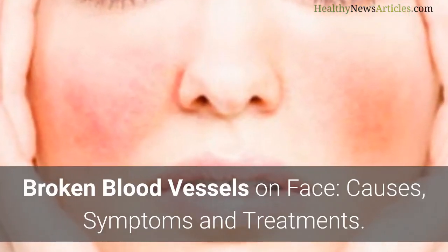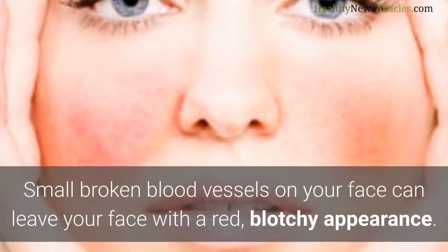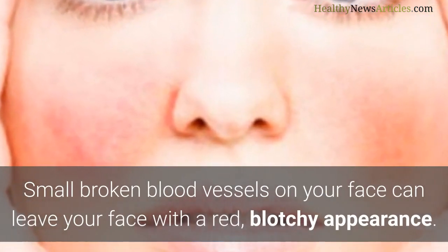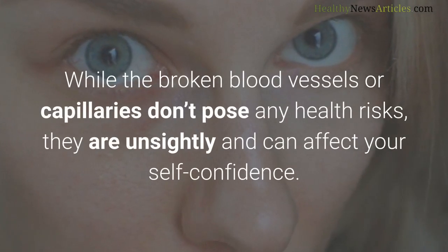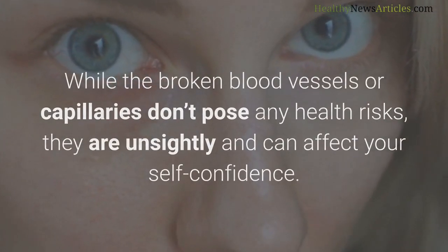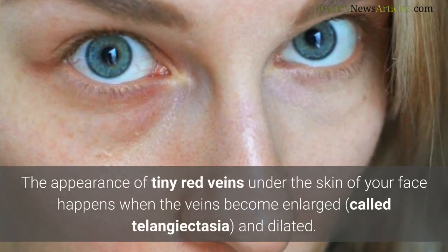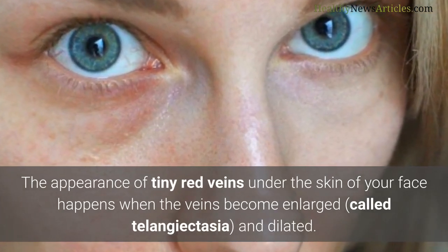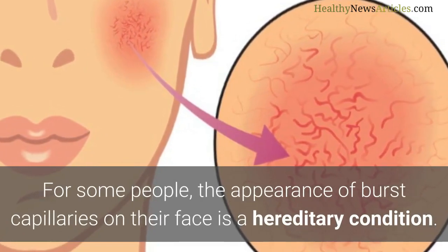Broken blood vessels on the face: causes, symptoms, and treatments. Small broken blood vessels on your face can leave you with a red, blotchy appearance. While broken blood vessels or capillaries don't pose any health risks, they are unsightly and can affect your self-confidence. The appearance of tiny red veins under the skin of your face happens when the veins become enlarged — called telangiectasia — and dilated.